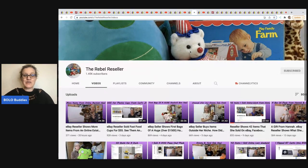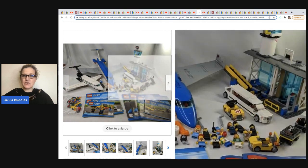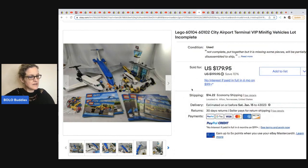The next is The Rebel Reseller. I love the stuff she sells — she sells tons of plush but also hard goods and some clothing. She's a bolo finder and she is awesome. In a previous featured members video she sold a mug for big money — you've got to go watch that. She sold this Lego set — minifigures and vehicles — and it's incomplete, but she's got her photos laid out really nicely with the instruction manuals. She got this at a yard sale bundle and took a best offer of $165.